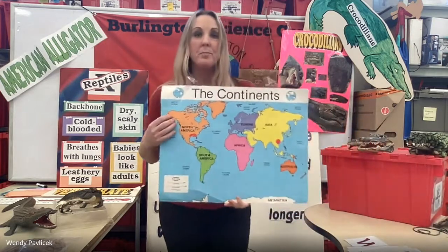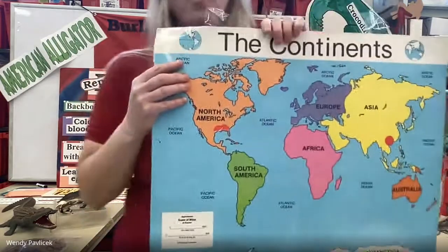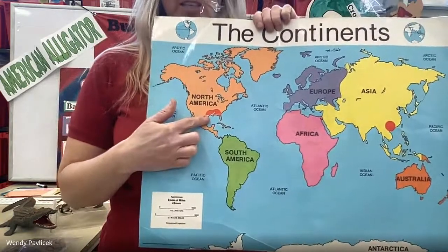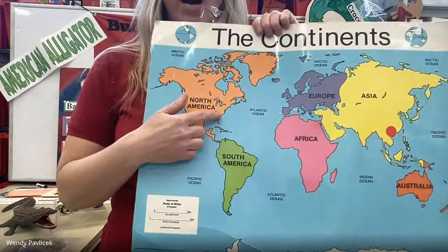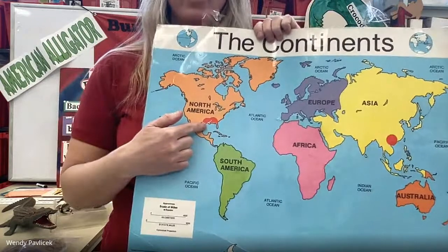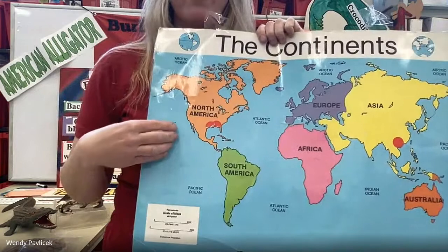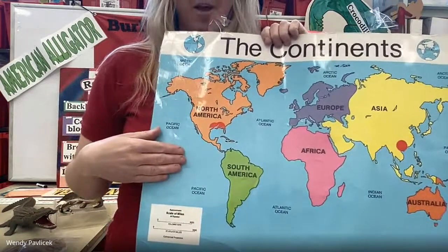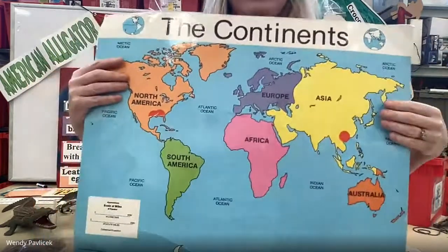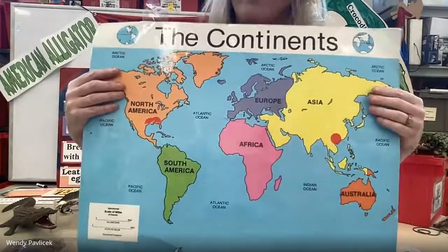Alligators are found in two different areas. Here in North America, where we live, alligators are found in the southeastern United States — from North Carolina on the coast, all the way down to Florida and over to Texas. So we don't have any alligators up in the areas where we live, only down south where it's very warm. There is one other species called the Chinese alligator that's found in China over in Asia.